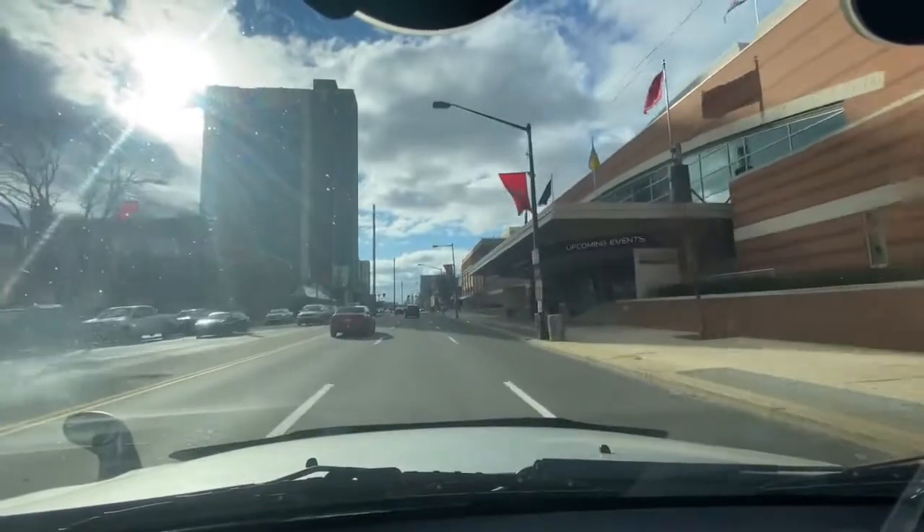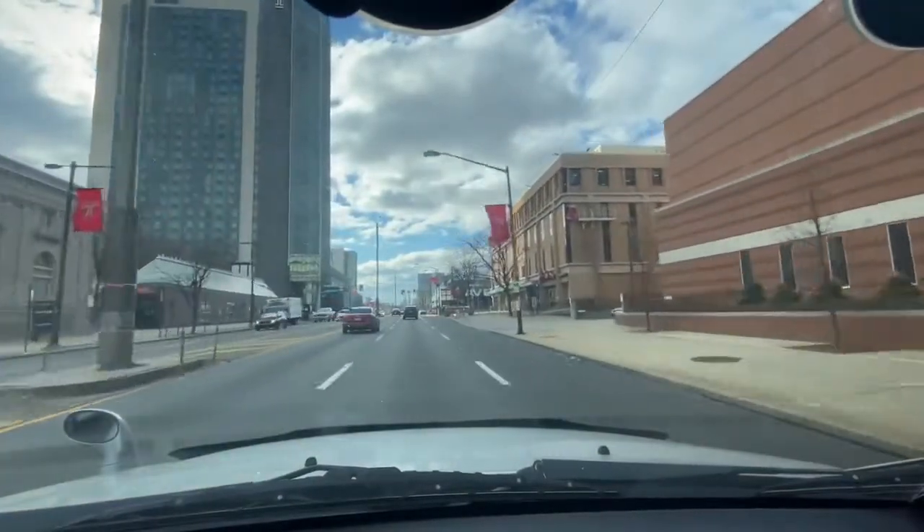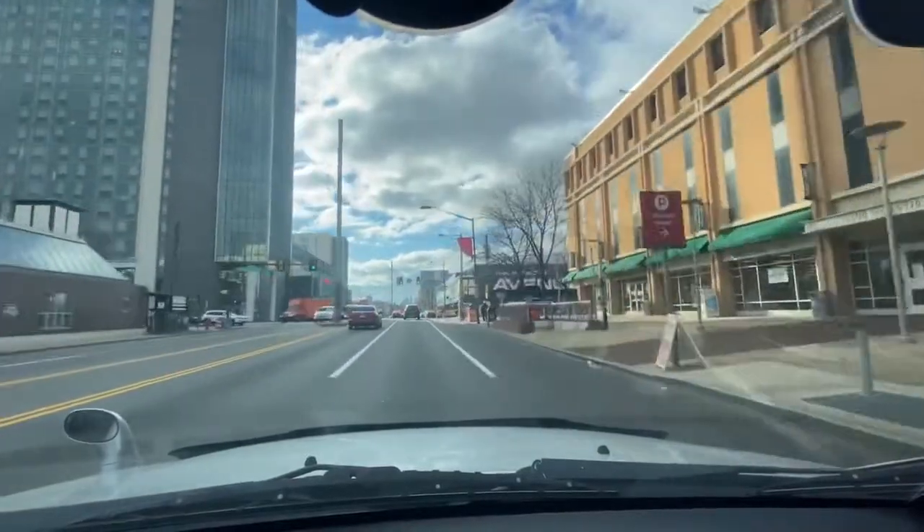Montgomery Avenue — we have the Liacouras Center on my right. I graduated there; that's where our graduation was held. And there's the Liacouras Garage.